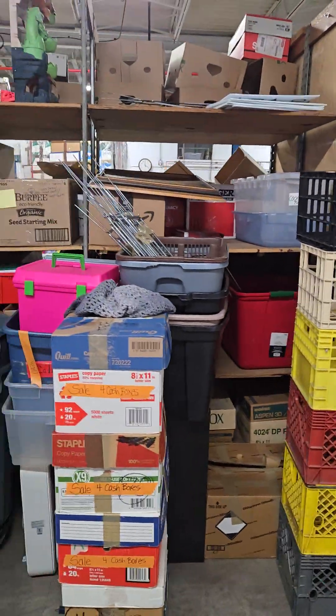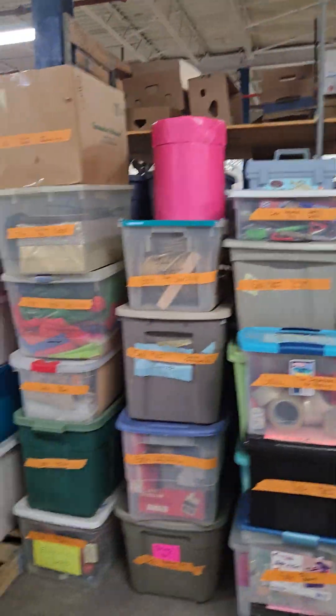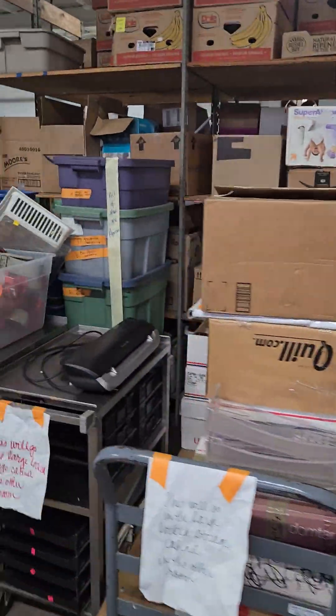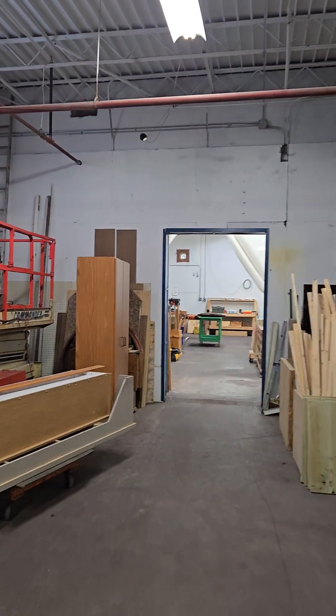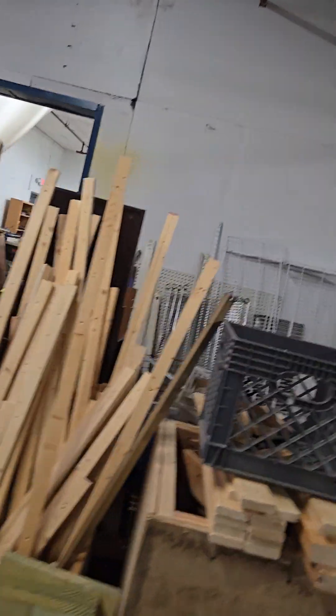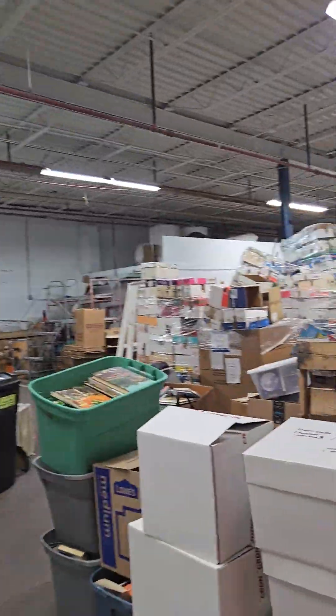Everything on this side is pretty well arranged. And back here is the woodshop. That area that has the plastic stuff — floor to ceiling plastic — that area will be the woodshop.